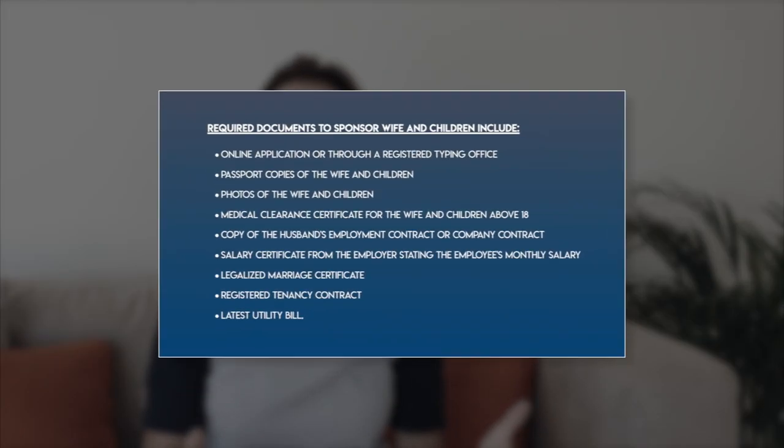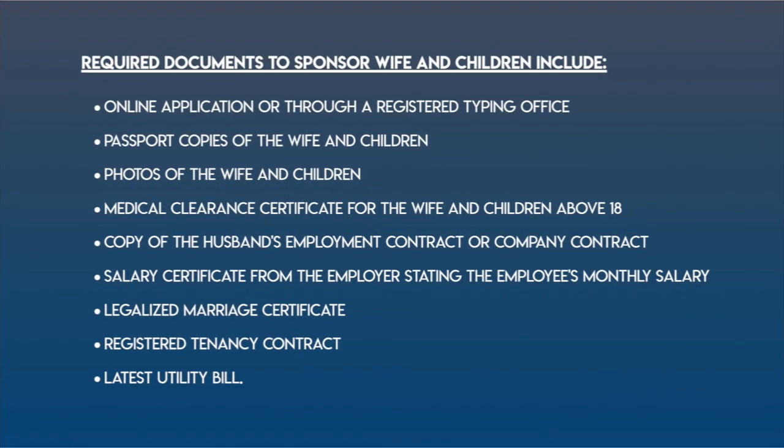Here are all the documents which need to be provided by the husband in order to get a residency visa for his wife.